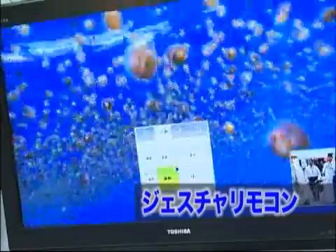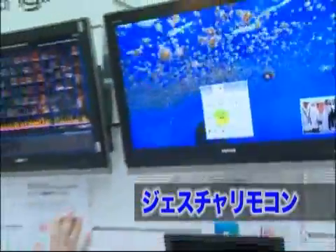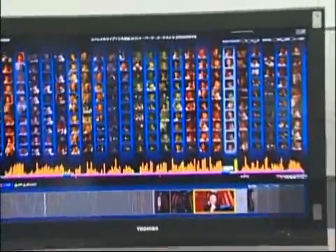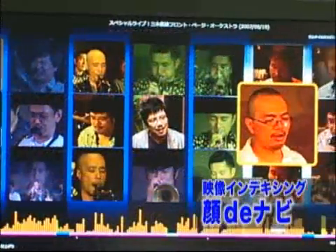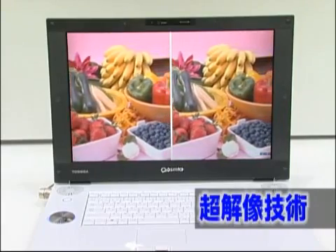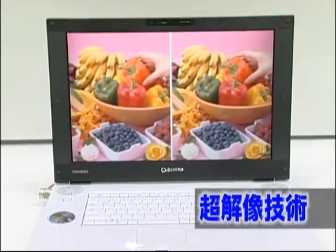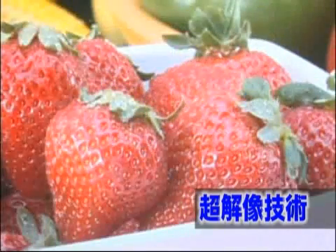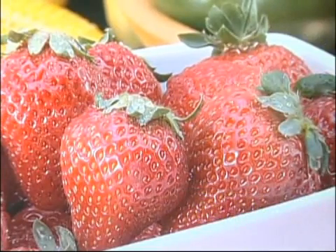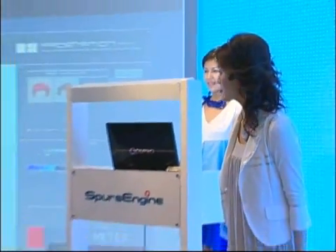Spurs Engine allows for a hand gesture interface to control PCs, the indexing of human faces from a scene while recording video, and a super-resolution technology that smoothly transforms conventional videos to beautiful high-definition images. All these make use of Spurs Engine's high performance for multimedia processing.